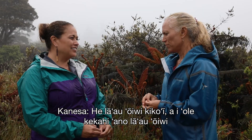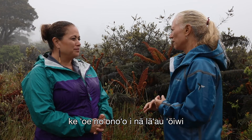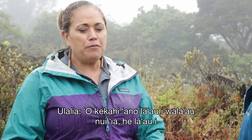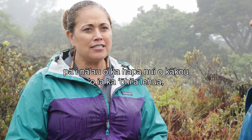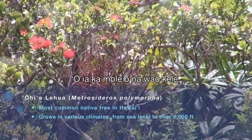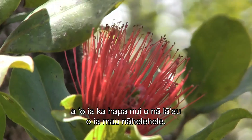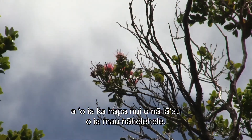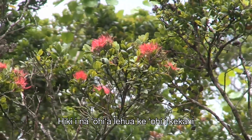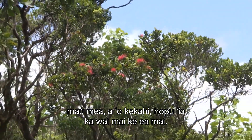A species near and dear to many of us is the Ohi'a lehua, Metrosideros polymorpha. It is the backbone, the keystone species of our native forests, and can in some places make up 80 to 90 percent of our native forest area. Ohi'a means to gather, to collect, and the Ohi'a lehua trees are uniquely developed to collect many things — one of which is moisture out of the atmosphere.